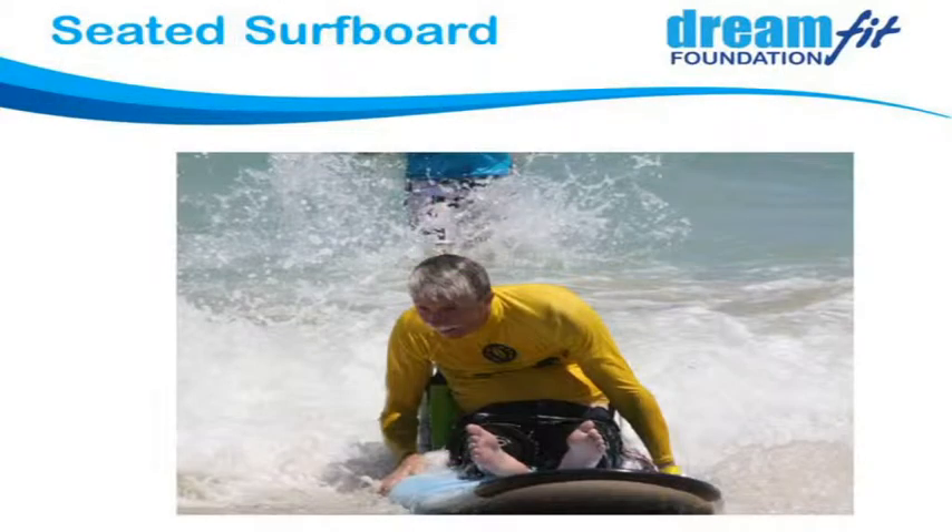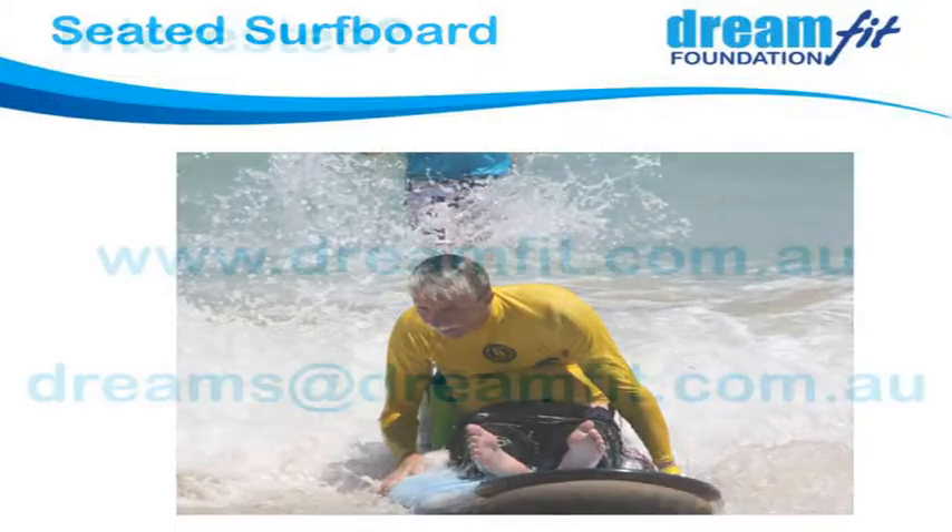This is a seated surfboard — basically a seat frame that attaches onto a surfboard. By leaning side to side you get out and surf. It's the only way I can surf — I can't surf standing up — so it's universal design, great for everyone. He's able to get out and surf on his own.